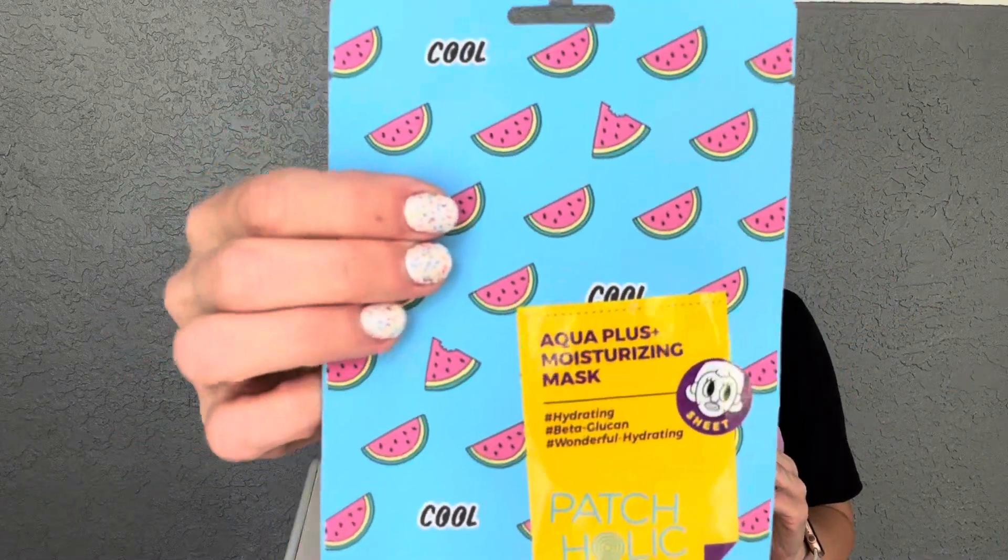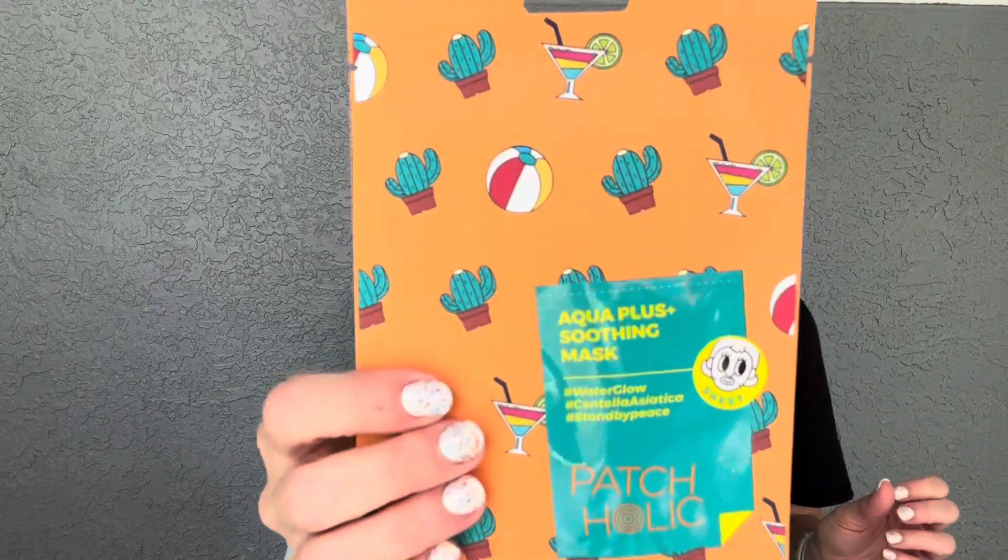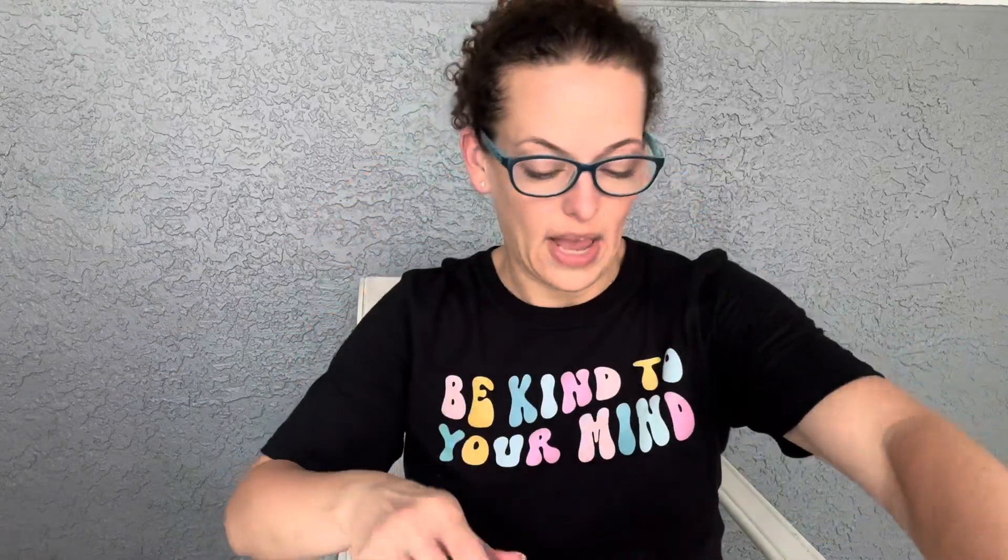We have two items that didn't fit in the bag — some really cute face masks! The first one is the Patchaholic Aqua Plus Moisturizing and Hydrating Mask — a sheet mask with cute little watermelons on it. The second is the Patchaholic Aqua Plus Soothing and Water Glow Mask with cute cacti and beach ball drink designs. I love the decor on these!